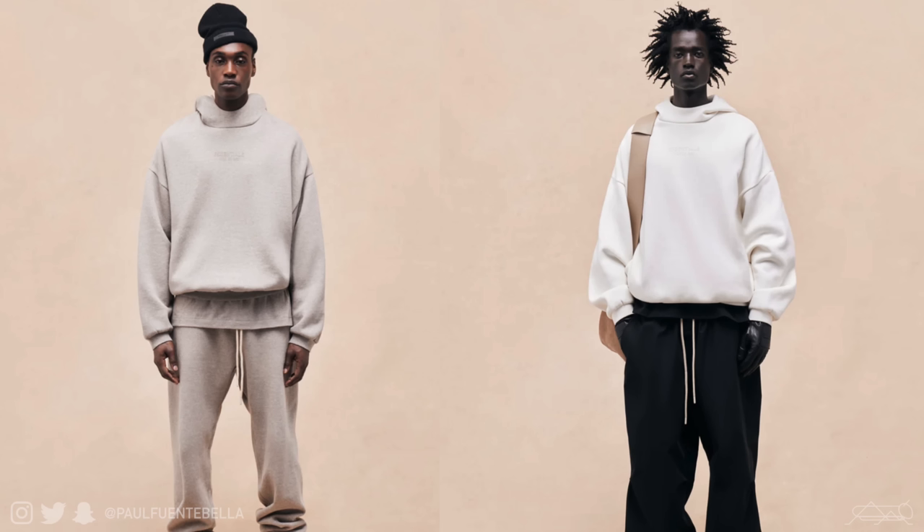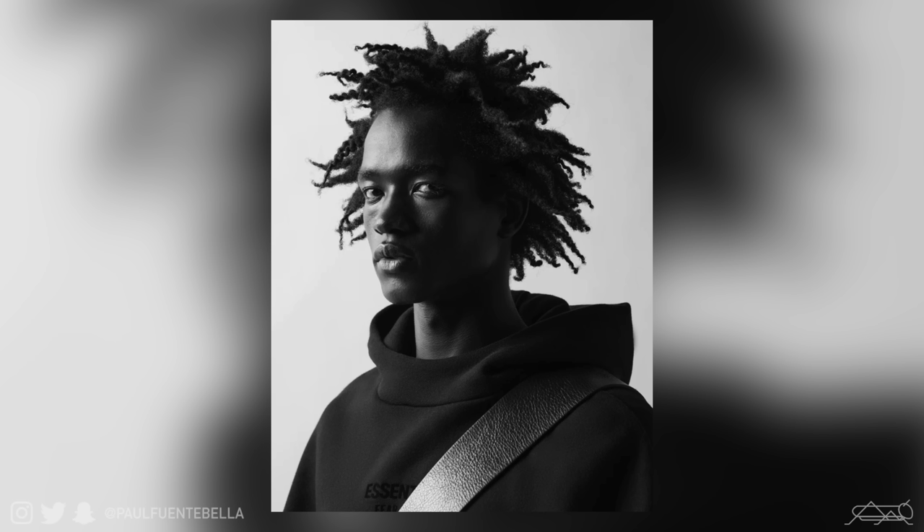Next up we have the Fall 23 hoodies, priced at $100, comprised of a nice brushed fleece. This piece fits very oversized through and through. Similarly to the t-shirts, for intended fit go ahead and take your true-to-size, which will produce a vastly baggier oversized fit. There really isn't anything negative I can say about these hoodies apart from the fact that the community is divided around the scuba-style neck collar, but I believe this adds a new dimension, breaking away from the standard hoodie.